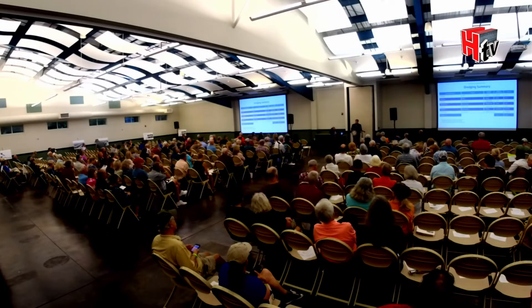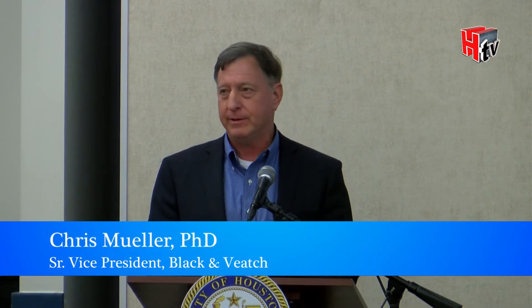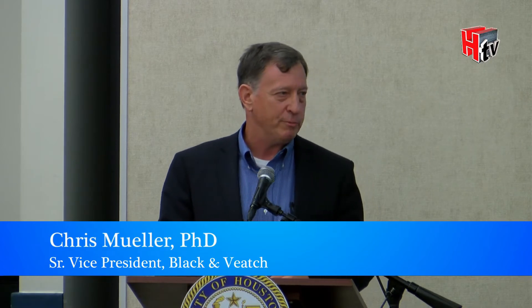Thank you. Welcome everyone, and thanks for being here for this important update on the Lake Houston Dam Spillway Improvement Project. My name is Chris Muller, an engineer with Black and Veatch in Houston. Black and Veatch was hired by the Coastal Water Authority to conduct initial planning work to define the project. We're currently in the engineering design phase, which I'll expand on later.